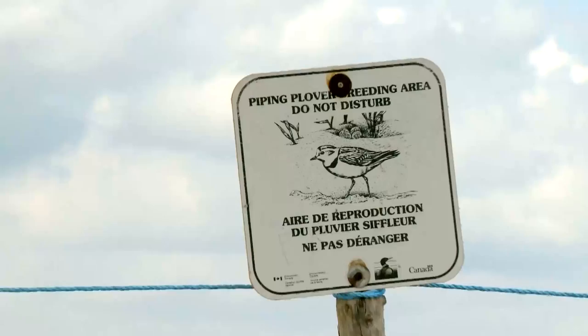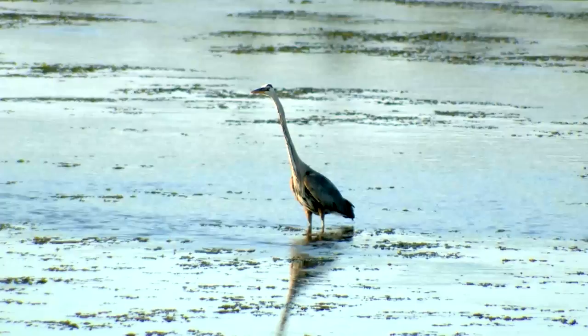A much larger bird, and one that's much more common, is the great blue heron. They need complete protection from disturbance during the breeding season, so the only places they breed in this province are on these offshore islands like Bowton Island.